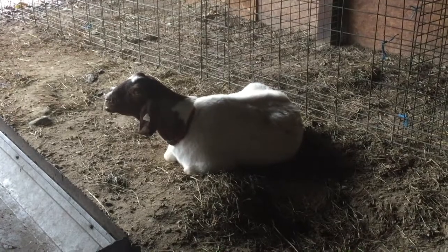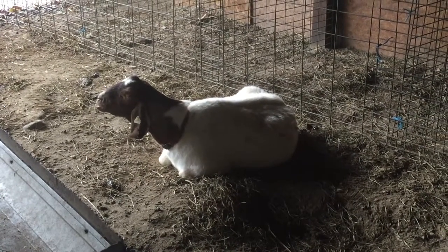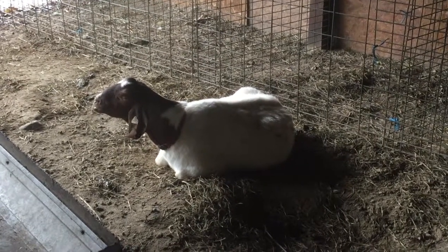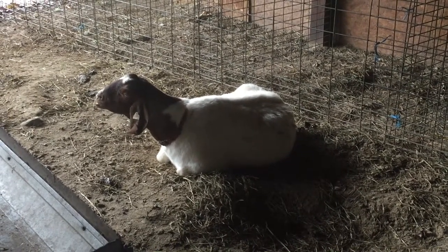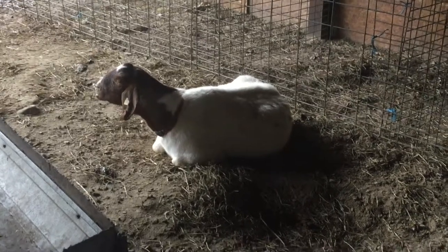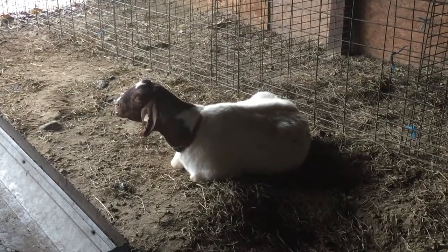Here we have a goat who has what looks to me to be basically a classic pneumonia. Last night, about 12 hours ago, she was just off — she didn't want to eat, but she seemed fine otherwise. Today she's more or less down. She'll get up if I go mess with her, but you can see she's kind of breathing funny, sort of thumping when she breathes a little bit. She's got snot coming out of her nose, and so I'm going to go ahead and treat her with an antibiotic.